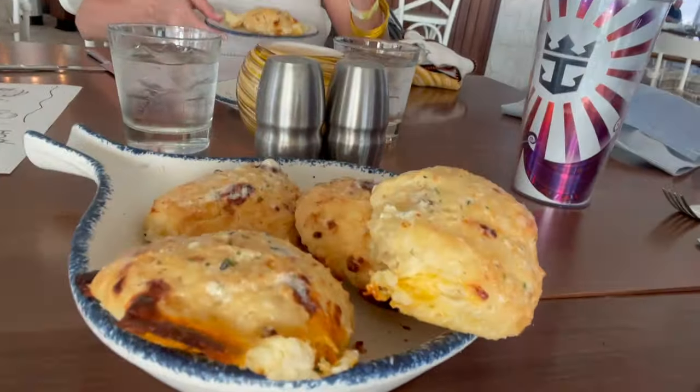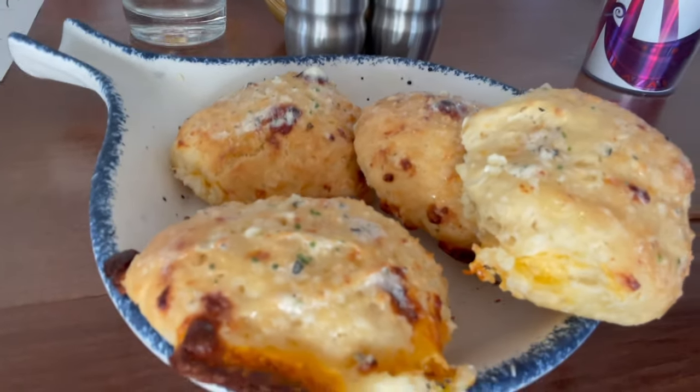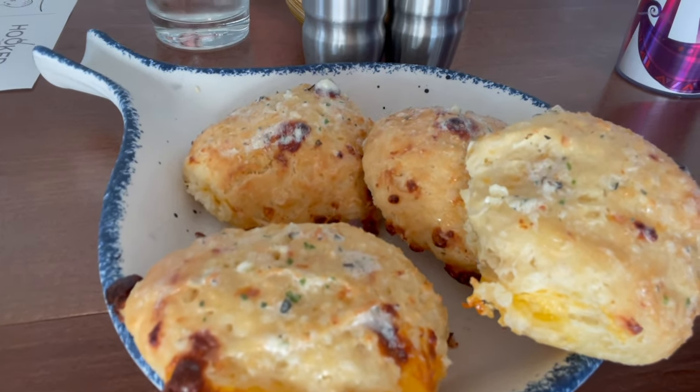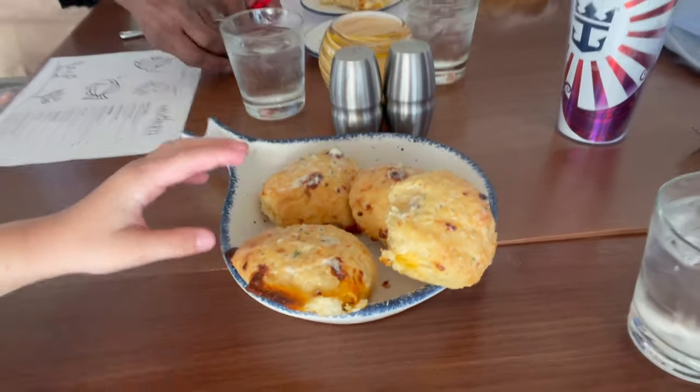The first thing they bring to you are these absolutely delicious biscuits. Look at that — butter, crisp to perfection, garlic, and a little bit of cauliflower on there too. Thank you, those are perfect.